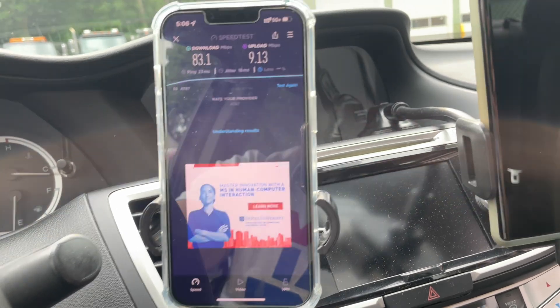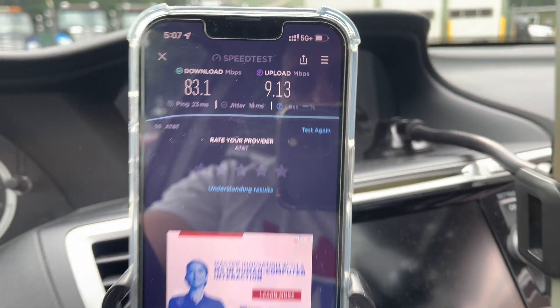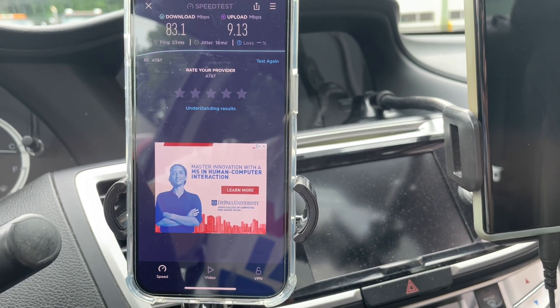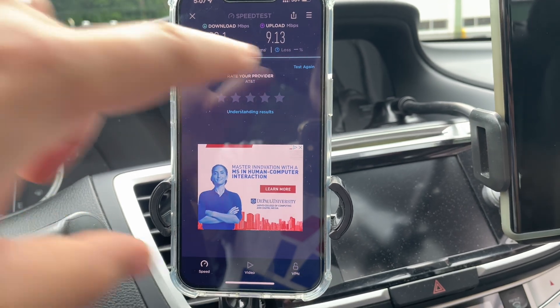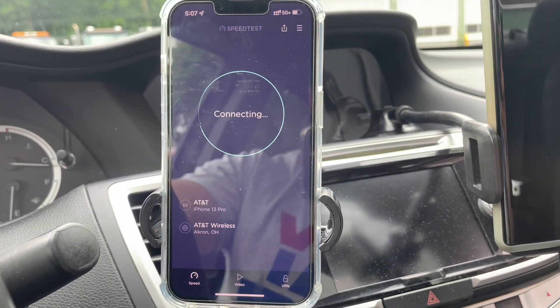I'm here testing it and you will see the 5G Plus icon in the upper right corner. At 5 p.m. on a Saturday, we got a 23 ping, 18 millisecond jitter, no loss on this test — and that's not very good. We got 83 down and 9 up. Let me see if that was just a fluke or if maybe I'm just too close and under the site.